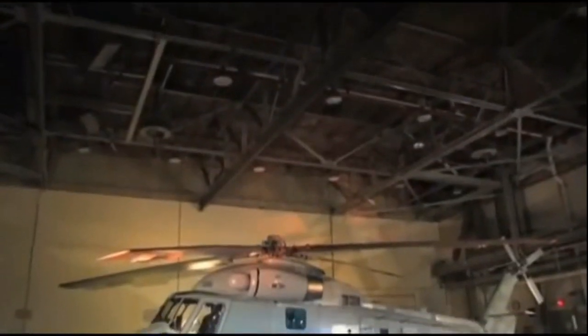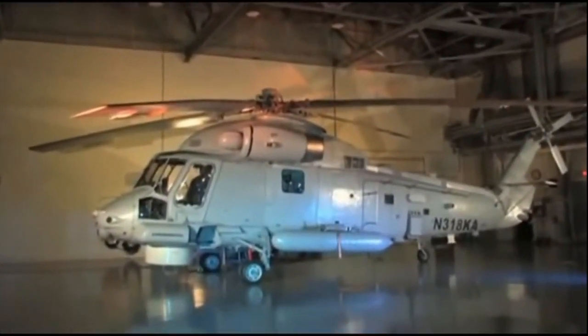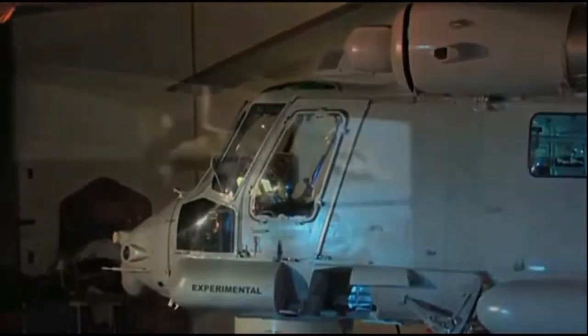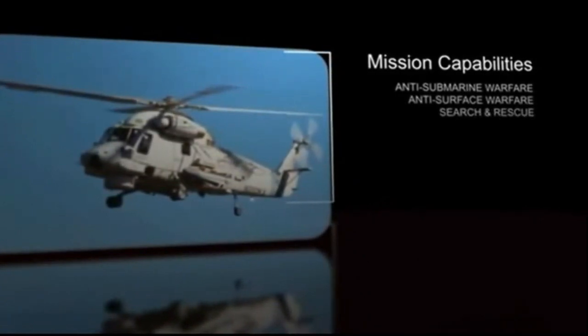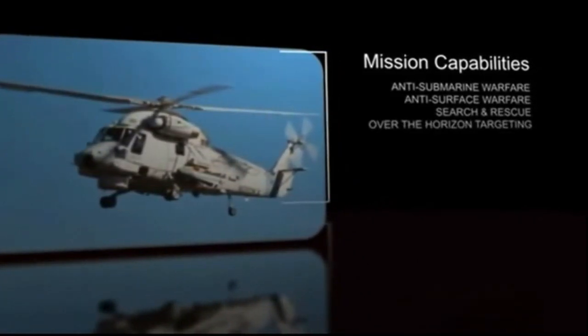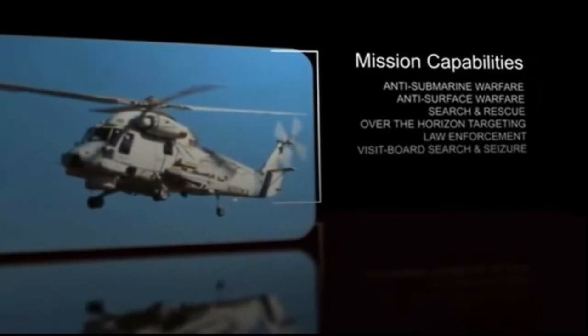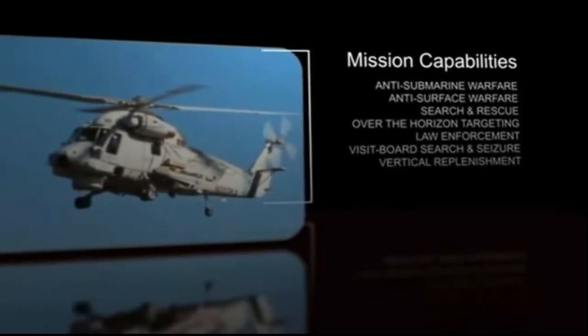The Kaman SH-2G Super Sea Sprite is the ideal multi-mission maritime helicopter. Customers around the world utilize the SH-2G in anti-submarine warfare, anti-surface warfare, search and rescue, over-the-horizon targeting, law enforcement operations, visit/board/search and seizure, vertical replenishment, and naval gunfire spotting.